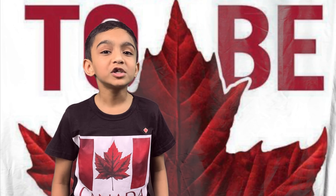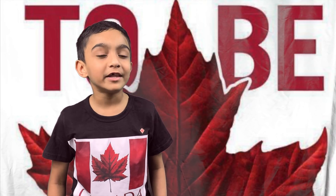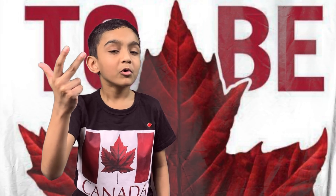In 1921, which colours were proclaimed by King George V as the official colours of Canada? Red, white and blue? Red and white? Green and yellow? Or gold and blue?